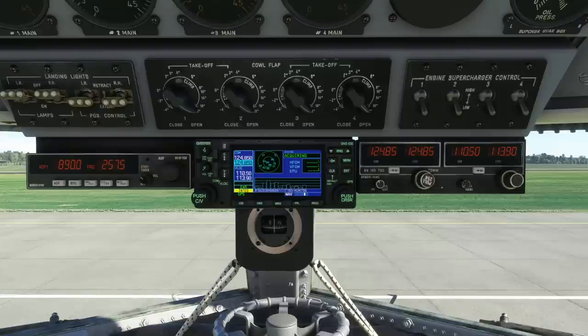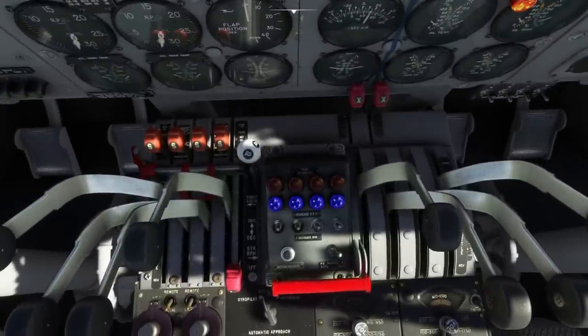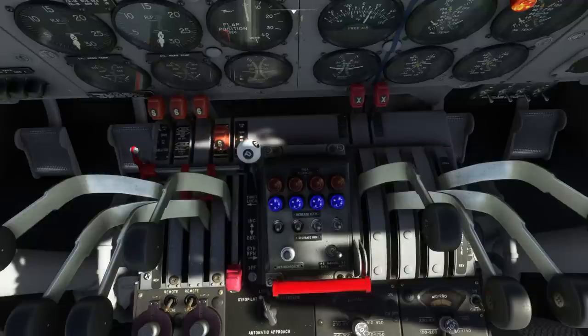We're not going to do any proper navigation today; we'll just use the gyro pilot a bit to show how it works. Control-3 takes us to the fuel selectors — this is how you select the fuel tanks — and we move them all the way forwards to the main tanks.